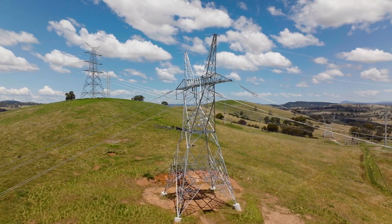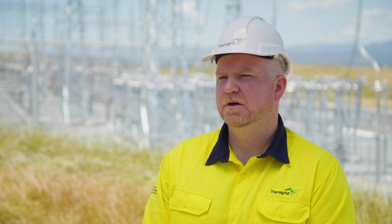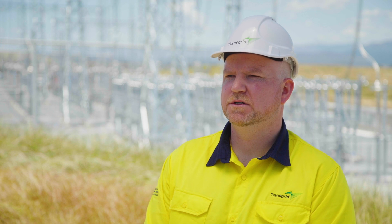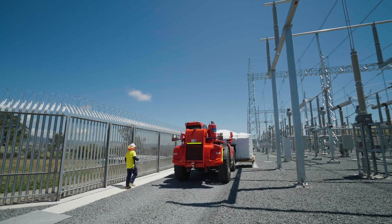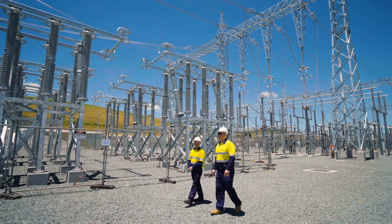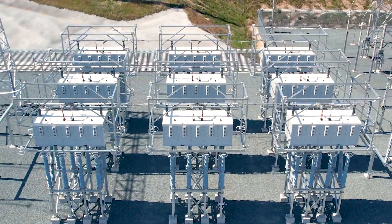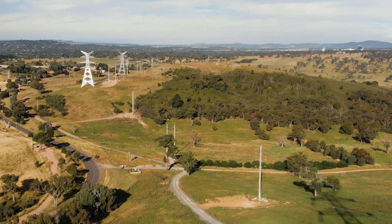Traditionally for a project like this, to increase the generation in this area or the power flow, we would have to upgrade transmission lines or build new transmission lines. The use of smart valves means that we're not building or upgrading transmission lines, which is a great outcome for the environment. The Victoria to New South Wales interconnector upgrade project will be completed in 2022.